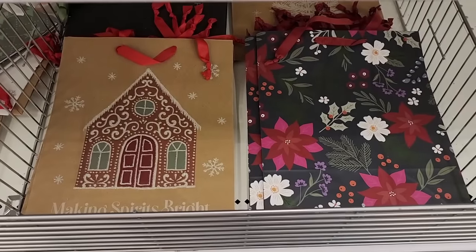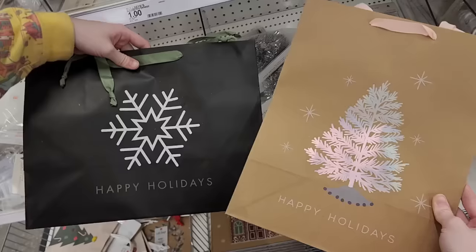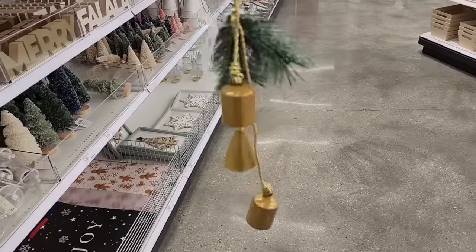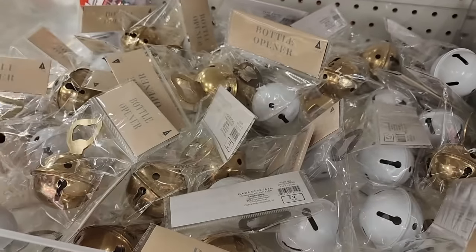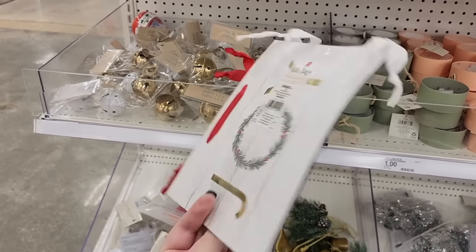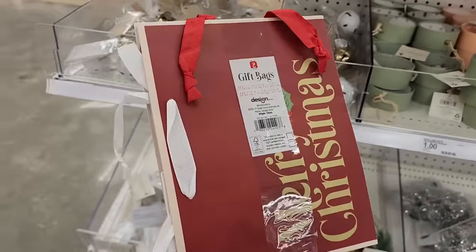Look at these bags for a dollar and they're a little smaller. Also these. Five — lots of jingle bells this year. Three dollars bottle opener, also in gold. So you get two bags for a dollar here. Excellent deal, y'all.